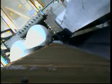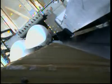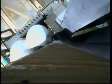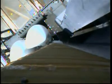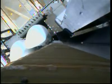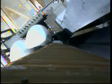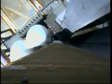110. Vent valves locked. T-minus one minute and counting.